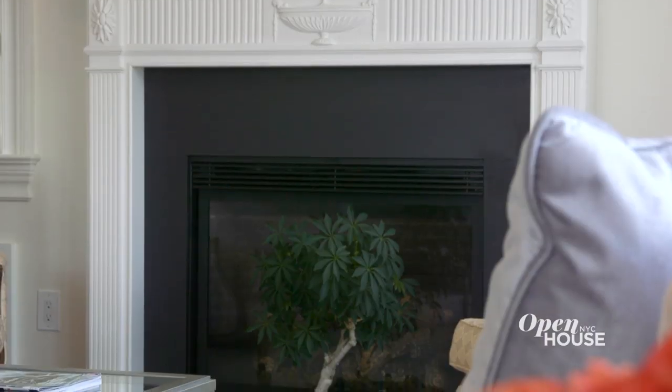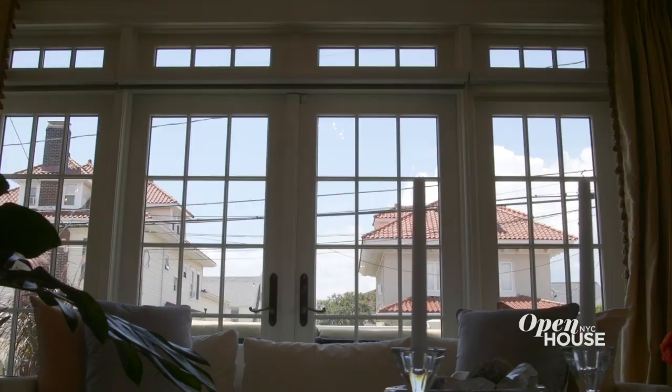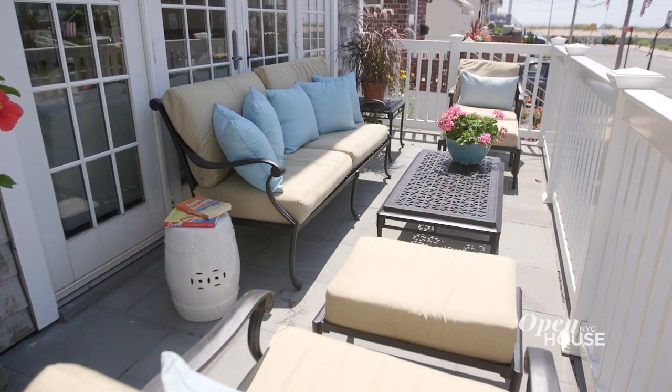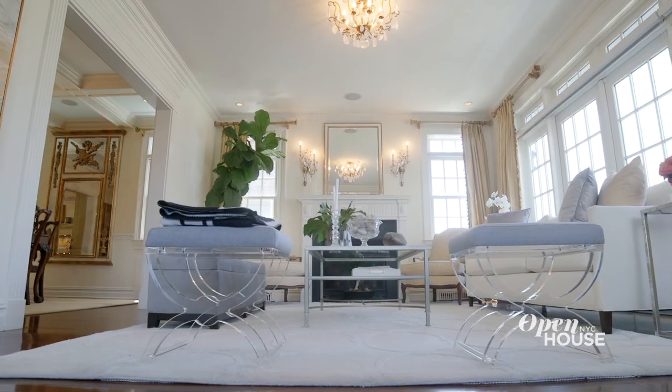Your formal living room has a gas fireplace, sunny oversized windows, and French doors which lead out to your perfect front porch that has beautiful ocean views. Whether it be your morning cup of coffee or your evening drink of choice, this room is a perfect place to sit back and relax.